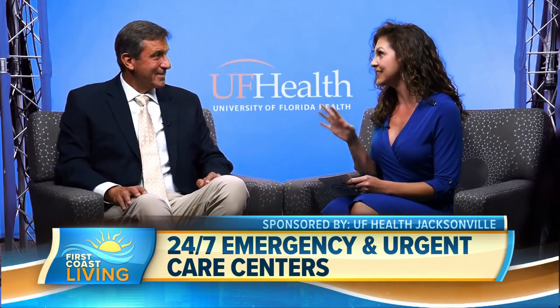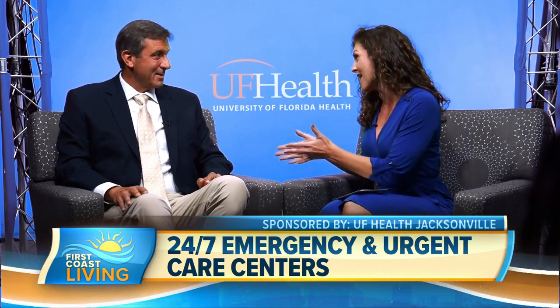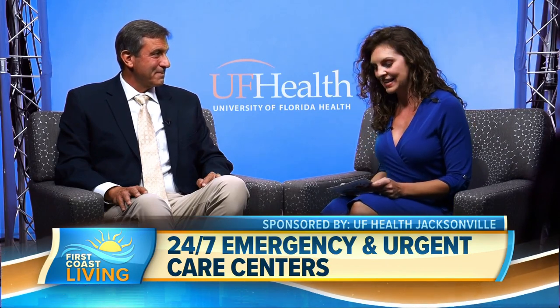Thank you so much for having me today. It's great to have you here and it's great to be able to talk about this today. I love this model. So first, let everyone know — because I already know a little bit about it since we've talked in the past — what is unique about emergency rooms and urgent care?